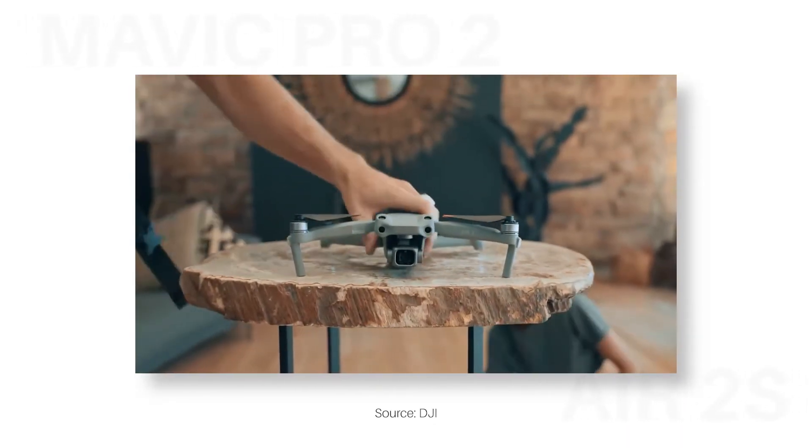Guys, I need your help. As Natalie Imbruglia would say, I'm torn. I want to buy a drone, and I've always had my eyes set on the DJI Mavic 2 Pro, but then DJI have just decided to release the Air 2S, and that's basically made me go, ooh.